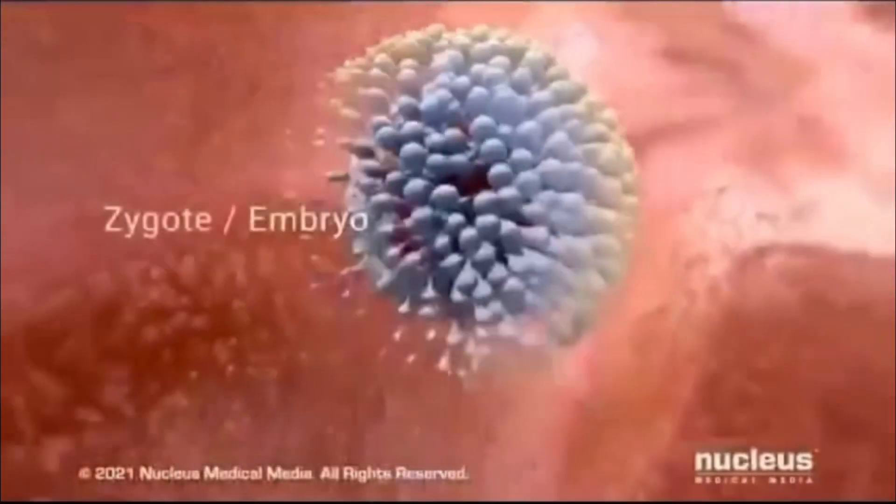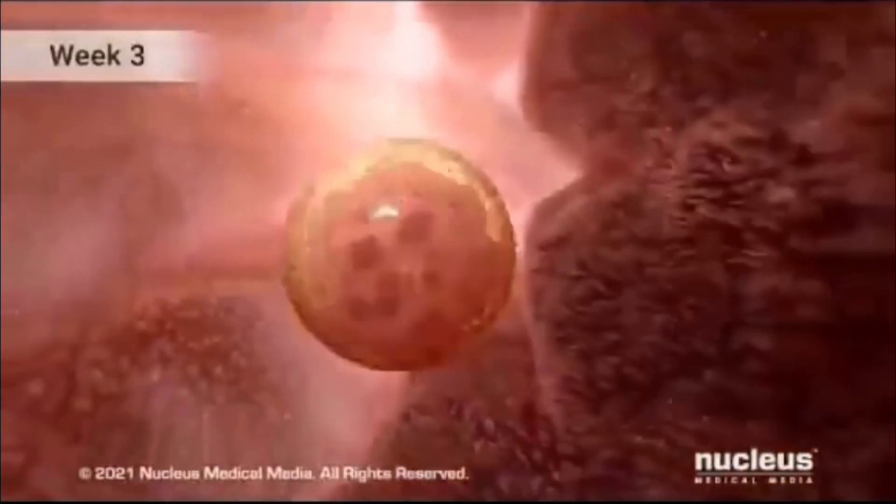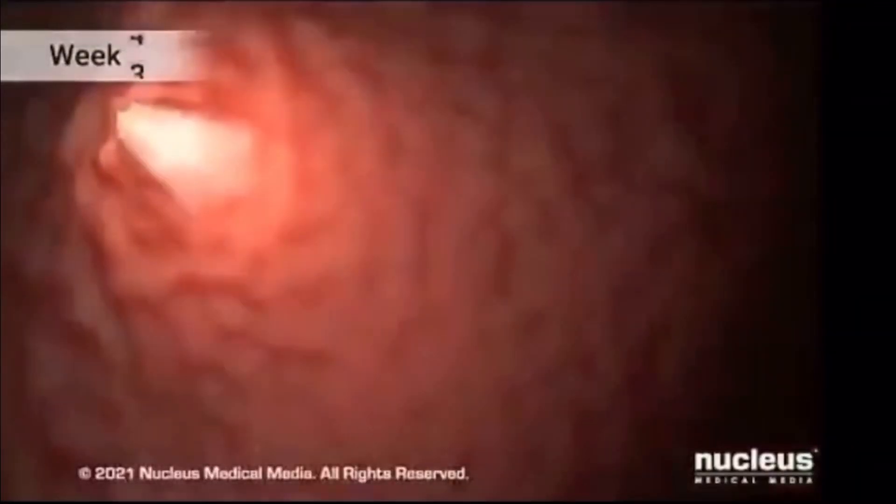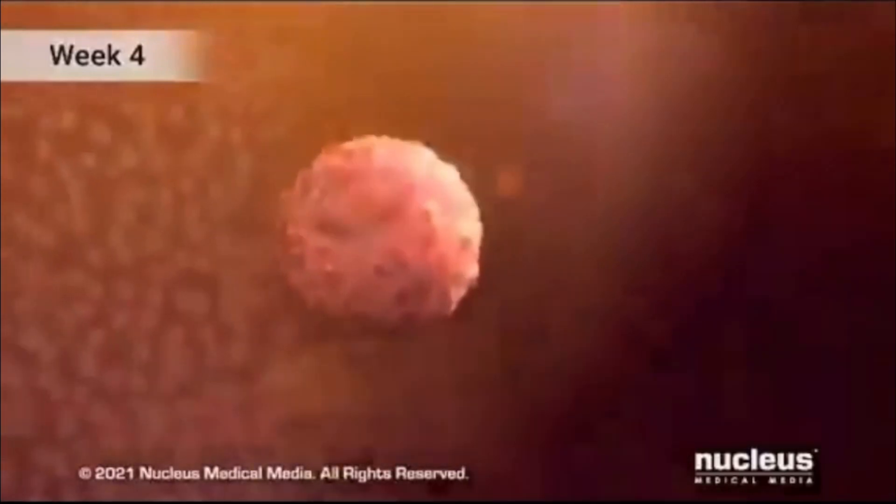Progressing to week 8, the embryo acquires a recognisable human shape, complete with facial features, hands and feet, although its size remains akin to that of a kidney bean.